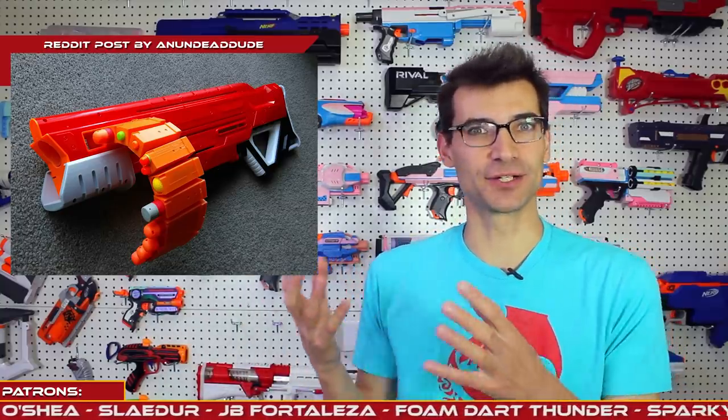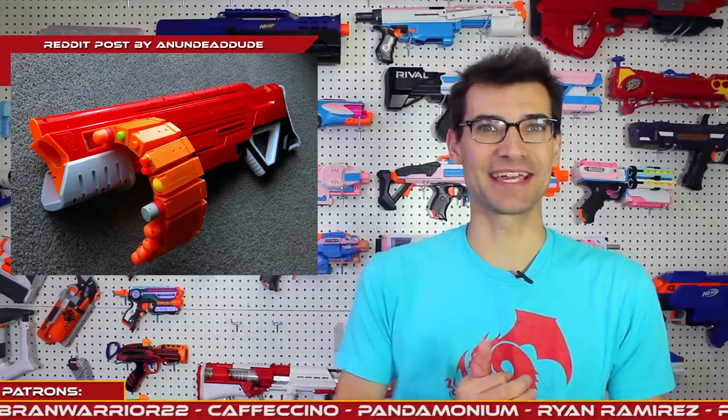Next, something that popped up on Reddit from an undead dude — this is a belt-fed Thunderhawk. It's just plain fun. In his post on Reddit, he said someone asked if I could, so I did. I thoroughly thought it was entertaining and worth sharing. It's that creativity and drive that the Nerf community has to try things just for the sake of trying them. I'm curious how long they can make this belt and have it still function. They did post the Thingiverse files as well for people to use, so if you have a Thunderhawk, go right ahead.